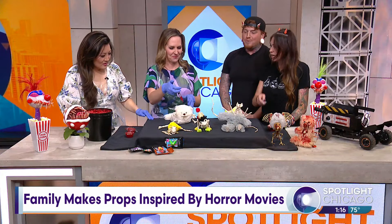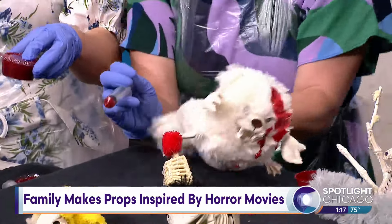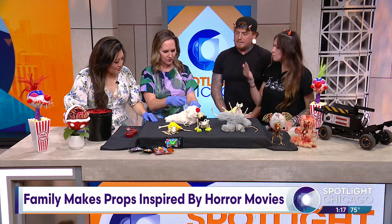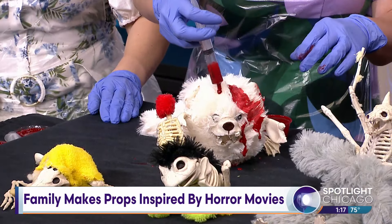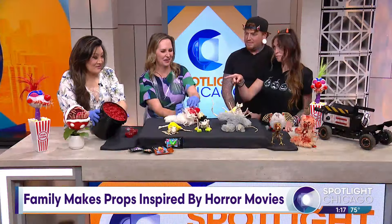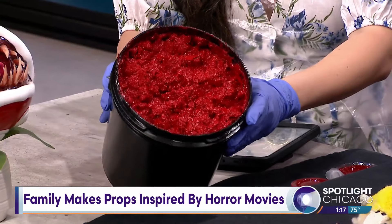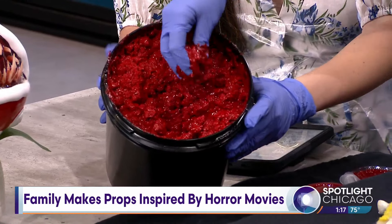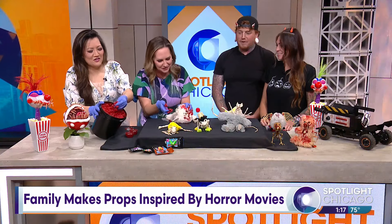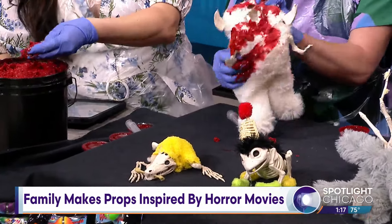Just squirt it on there however you want. Can you tell us the secret to the blood? So we don't make that — it is by Pale Night Productions, it's called Permablood. I don't know their secret. It dries amazing. And that is also Pale Night Productions — that is Permagore. You use that and put it on as well and it looks like chunks. Guys, that looks really good. It smells jelly. It does — I wasn't expecting it to feel like that.